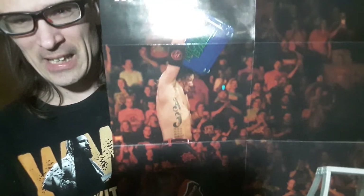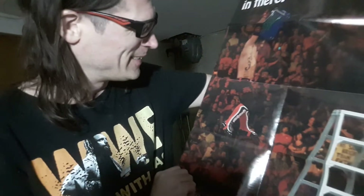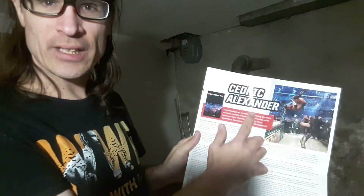Oh wait, there's more — there's always a poster. Positive reinforcement: 'Hang in there' — it's got AJ hanging from the Money in the Bank briefcase. AJ Styles. And then there's an interview with Cedric Alexander.